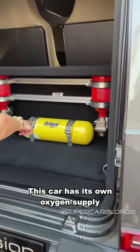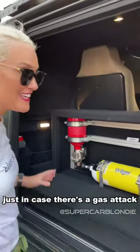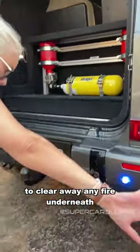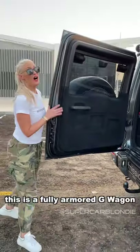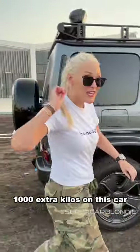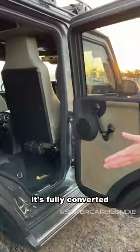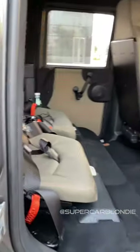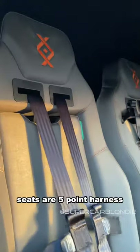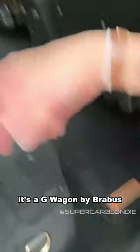This car has its own oxygen supply just in case there's a gas attack — it's fully sealed. You've got fire extinguishers as well to clear away any fire underneath. This is a fully armored G-Wagon by Brabus, with a thousand extra kilos on this car. It's fully converted with all new interior seats and a five-point harness. This is the Invicto series, a G-Wagon by Brabus.